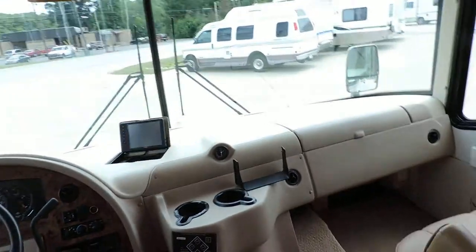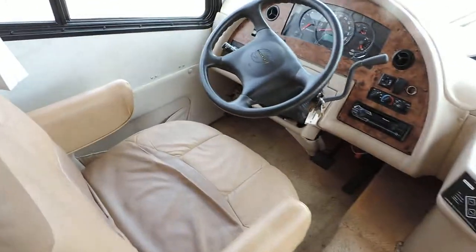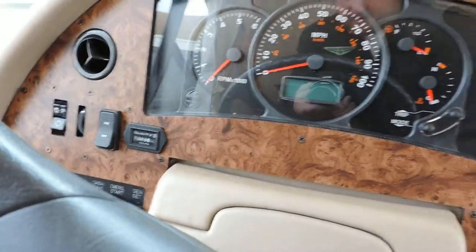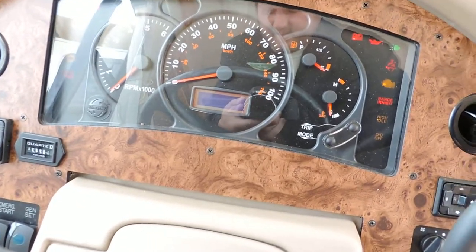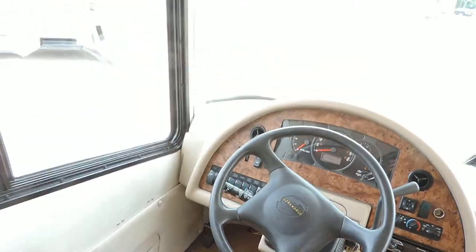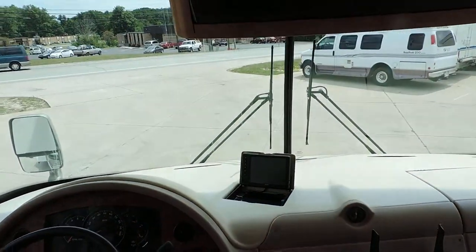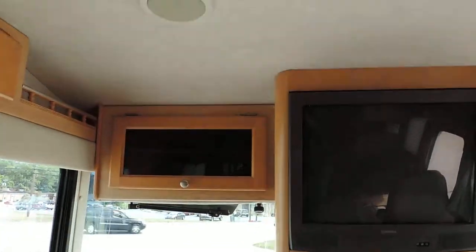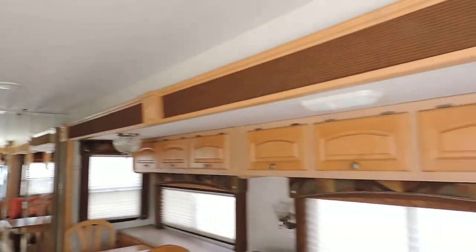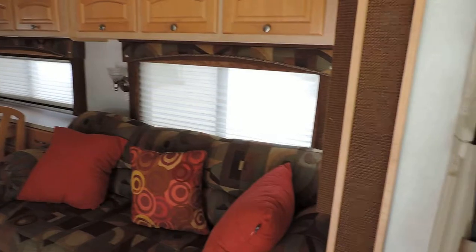Up front, it has FlexSteel leather captain chairs — kind of a two-tone leather, very nice condition. This unit has 465 hours on the generator and 52,589 miles. Has a flip-up color backup camera. Nice big TV overhead. Nice cabinets throughout this unit with two-tone day-night shades — tan and white.